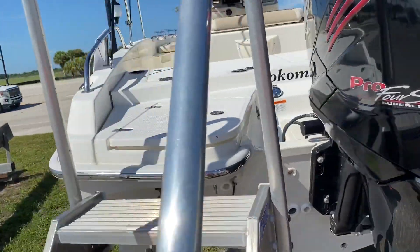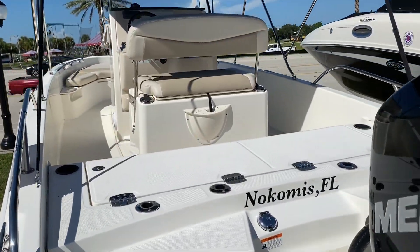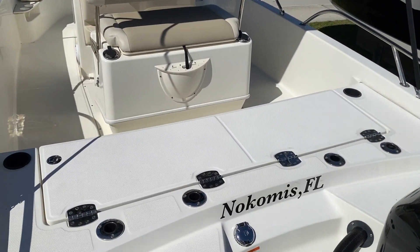The 210 is a very popular boat — great little fishing boat, great family boat. It gives you a lot of seating for a 21-foot boat.